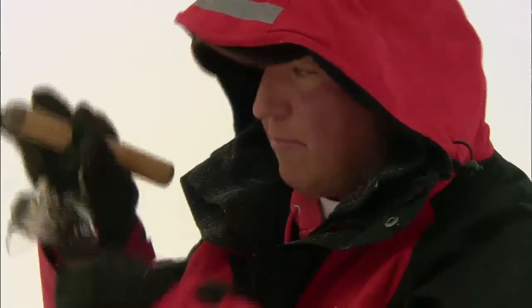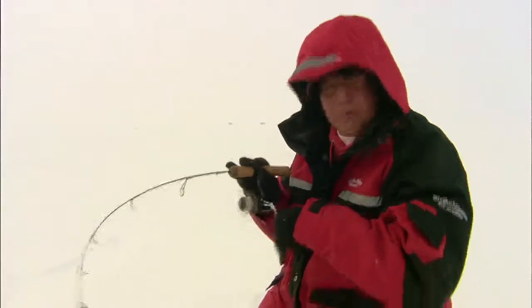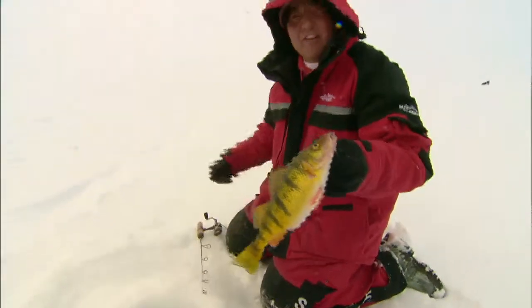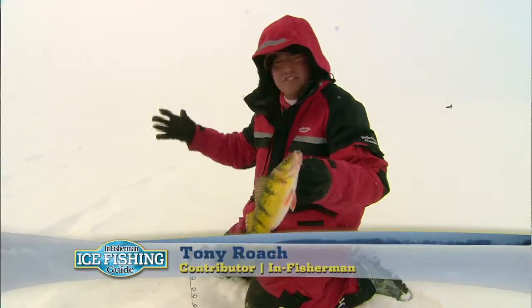Here's one coming — there he is! When these perch come in here to feed on bugs, they're just moving faster. Oh, look at that beauty. They're real aggressive. They'll come up and smack that spoon. They put the feed bag on when they move into these transition areas.